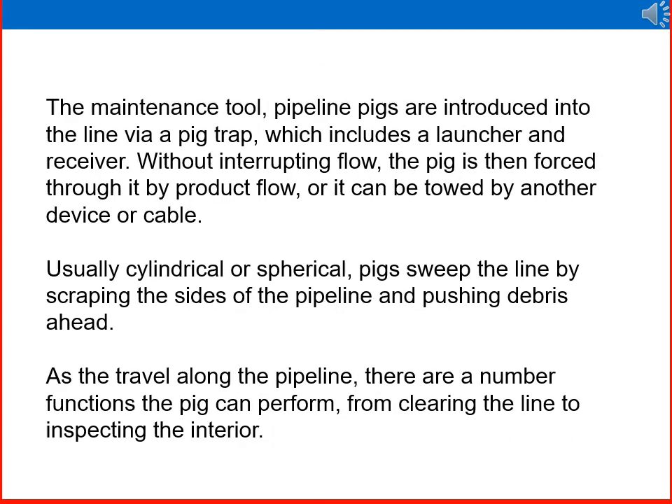The maintenance tool — pipeline pigs — are introduced into the line via a pig trap, which includes a launcher and a receiver, without interrupting flow. The pig is then forced through by product flow or it can be towed by another device or cable. Usually cylindrical or spherical pigs sweep the line by scraping the sides of the pipeline and pushing debris ahead as they travel. The pig can perform a number of functions, from clearing the line to inspecting the interior.